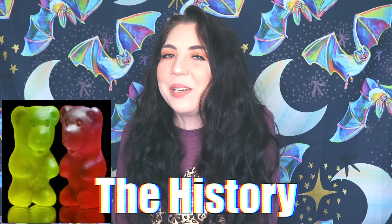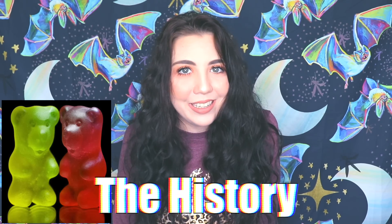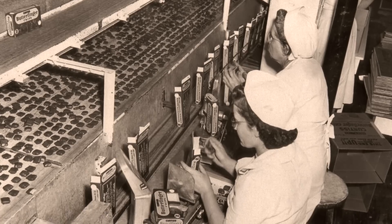Without further ado, let's get into this video. We're going to be talking about gummy bears! You guys know I talk about anything and everything on this channel, so this shouldn't surprise you. Let's get into a little bit of gummy bear history. Back in 1920, in a small town in Germany, lived a man named Hans Regal who spent his days working in a candy factory.